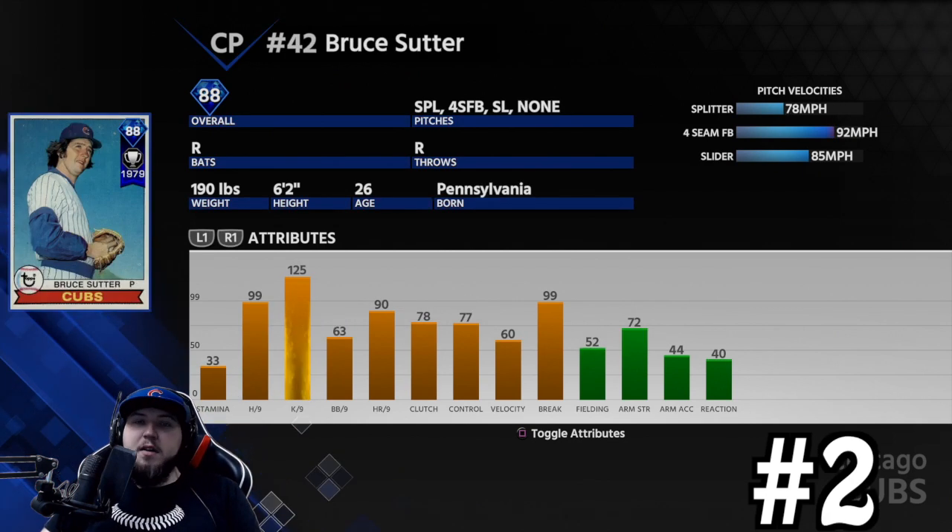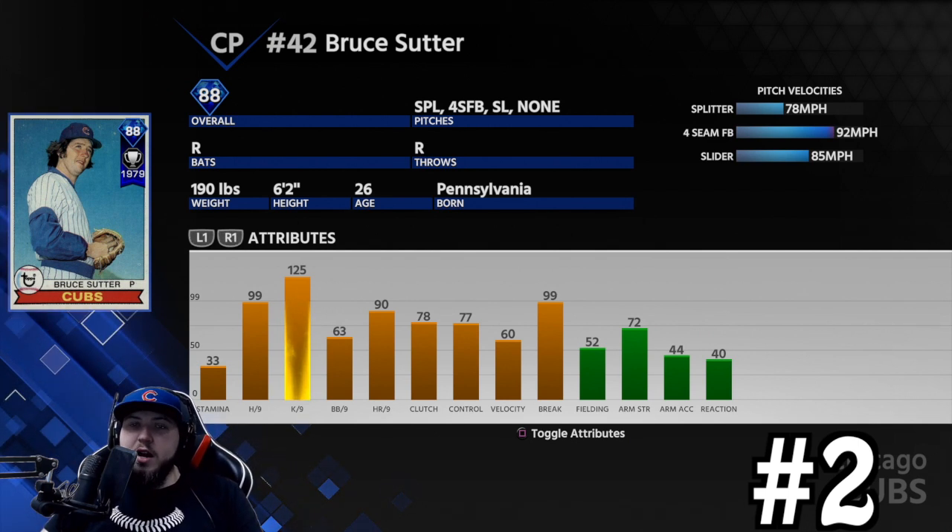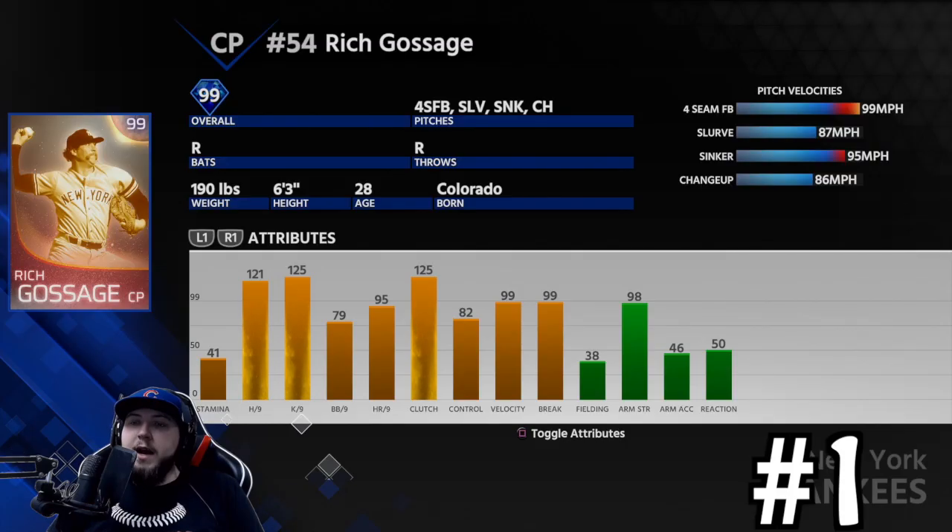Number two is Bruce Sutter — the most used guy by top players. Anytime they went to the pen you'd see this guy do work. 99 hits per nine, 125 Ks per nine, 63 walks, 77 control, 99 break. His splitter had nasty movement. His four-seam is only 92 mph but compared to the 78 mph splitter you catch people off guard. He also had a slider for horizontal movement to complement the vertical movement of the splitter. I didn't have a great time using Sutter personally, but every time I faced him I got destroyed.